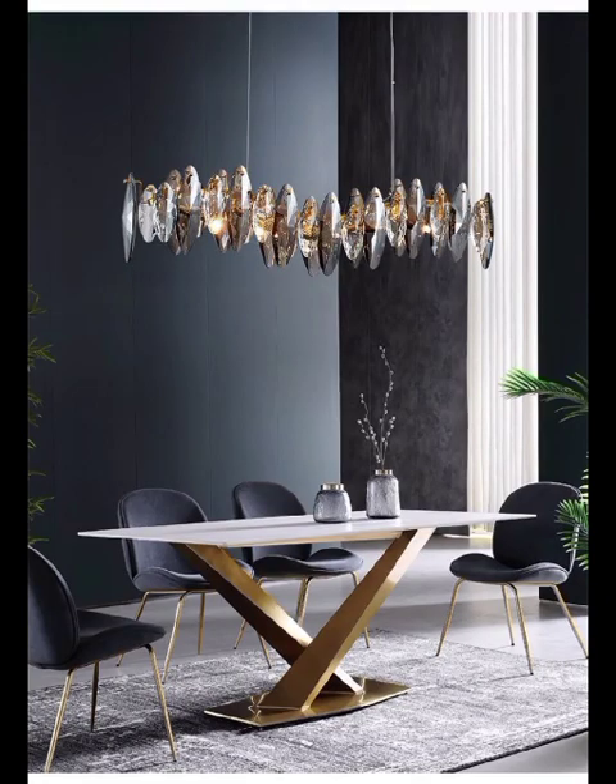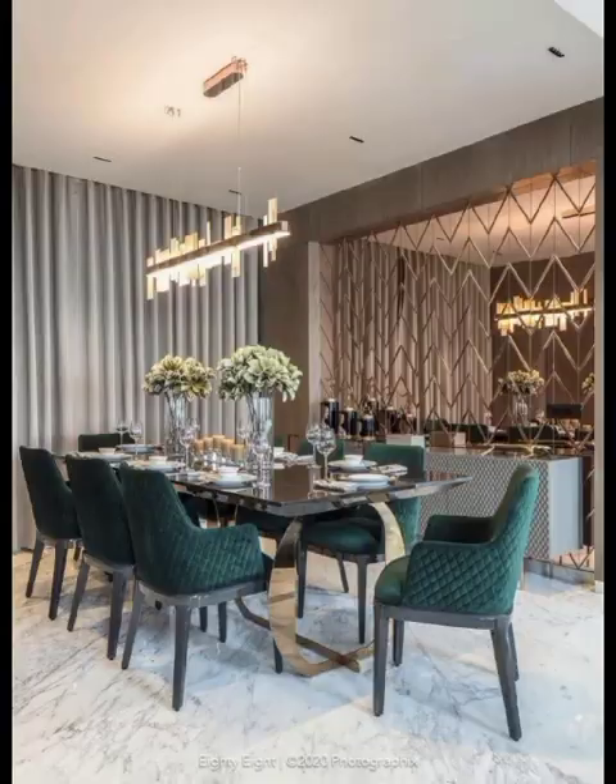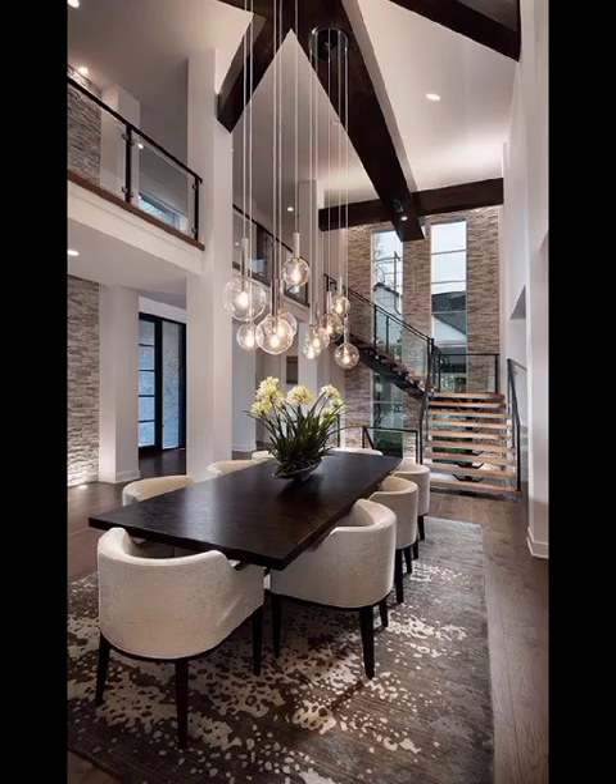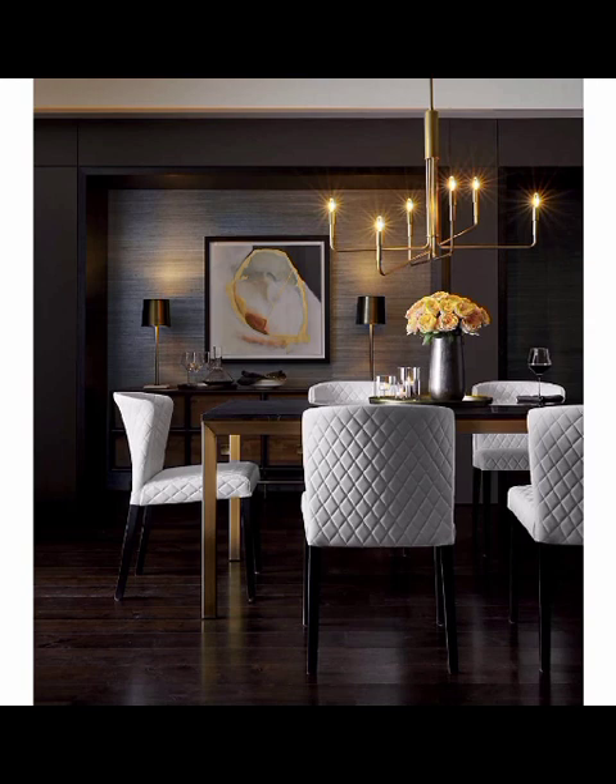Throughout this thrilling journey, our aim is to equip you with a plethora of modern dining room design ideas. Decor Quays has something for everyone. Join our vibrant community of home decor enthusiasts, stay tuned, and let's dive into the wonderful world of modern dining room design together. Until next time.